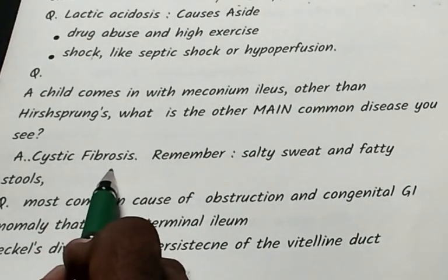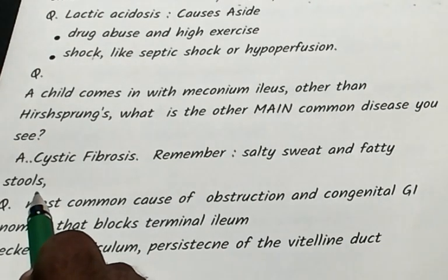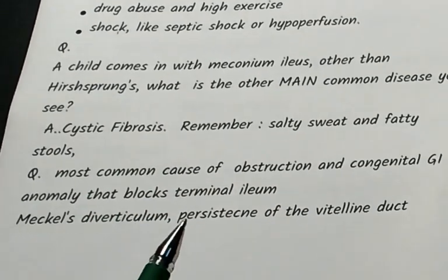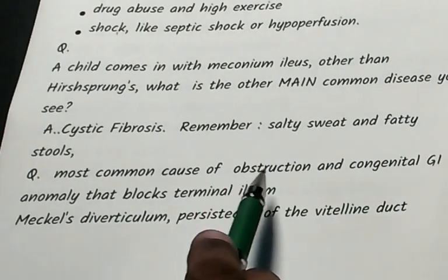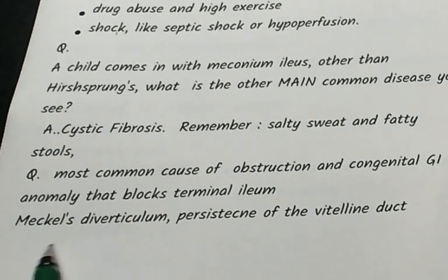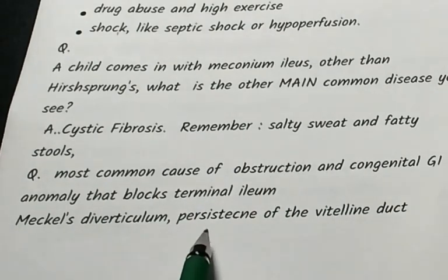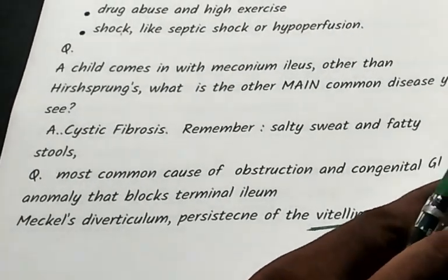In cystic fibrosis, the baby has salty-tasting sweat and fatty stools (steatorrhea) due to pancreatic deficiency. The most common congenital GI anomaly causing terminal ileal obstruction is Meckel's diverticulum, caused by persistence of the vitelline duct.